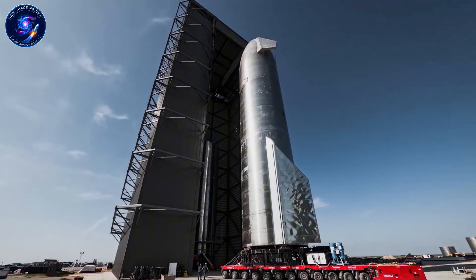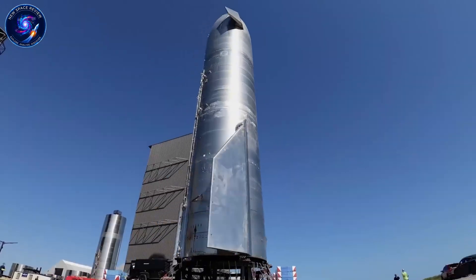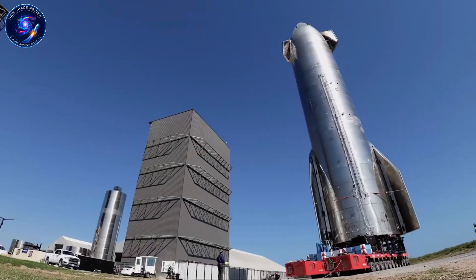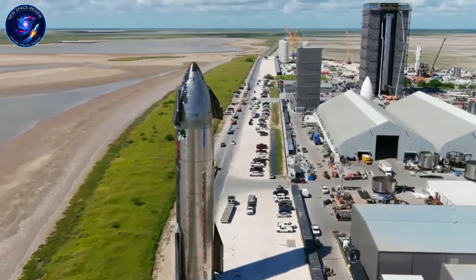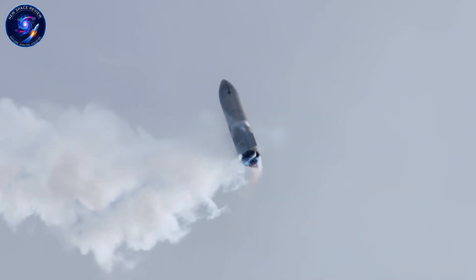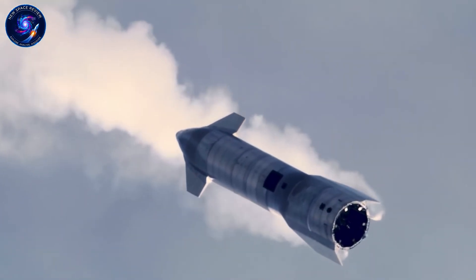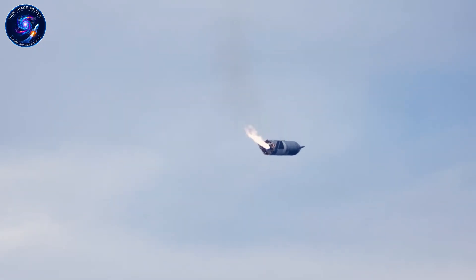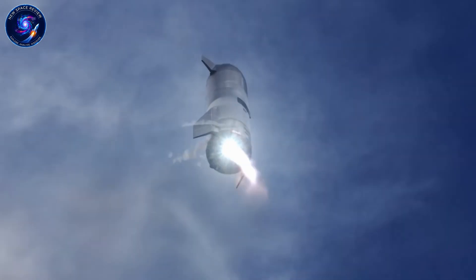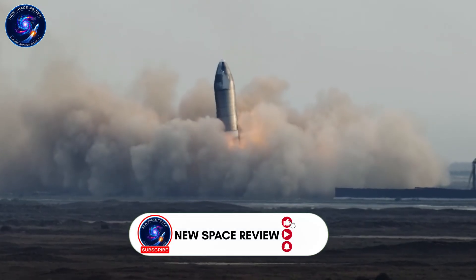Ship 40, assigned to Flight 13, just completed stacking on its payload section and was freed from scaffolding. It should have rolled to Mega Bay 2 immediately. Instead, SpaceX moved it back and erected scaffolding around the nosecone again. Something came up — possibly a thermal protection system issue, or tile work that needed correction. This is the meticulous attention to detail that prevents another Ship 33 situation.